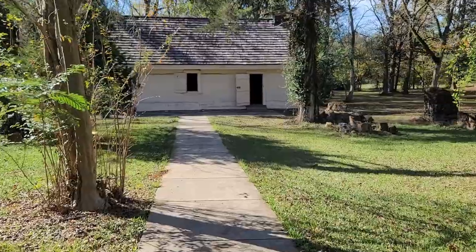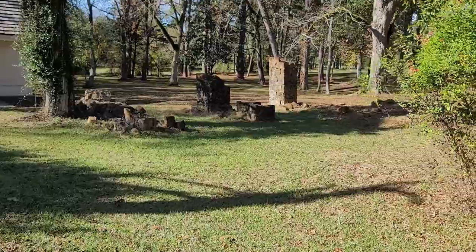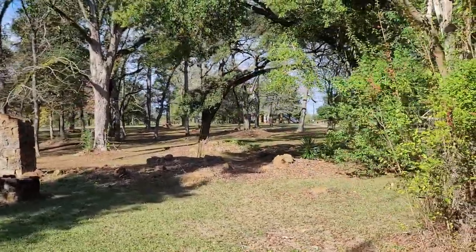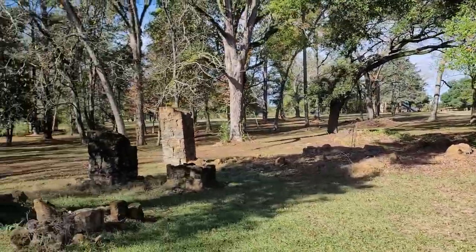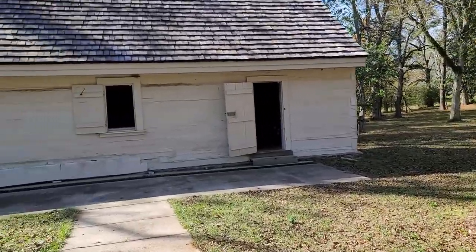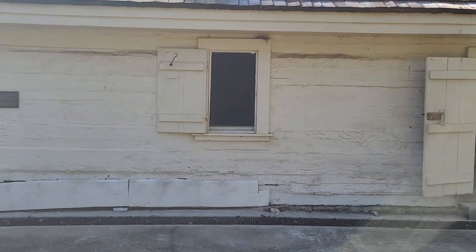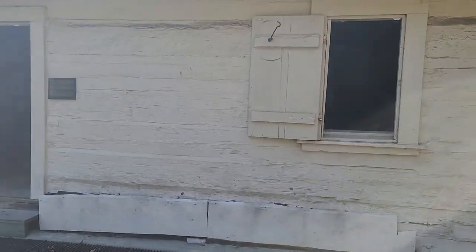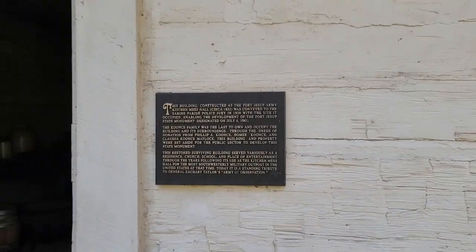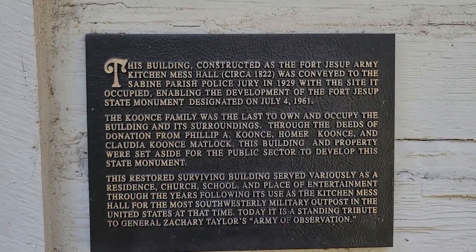In 1845, General Taylor commanded the U.S. Army of Observation's excursion into Texas and ignited the Mexican-American War. He would eventually gain popularity from his victories that would propel his political career to the presidency of the United States of America. The United States won the war and gained control of Texas, rendering Fort Jessup unnecessary. Officially evacuated in 1846, the fort thereafter deteriorated. The federal government privatized it in 1869.